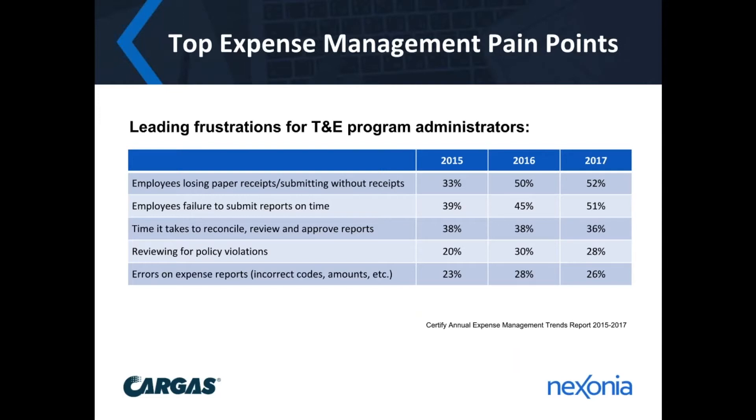The time spent on expense reports is costing you productivity and leading to additional frustrations. When a survey was done of T&E program administrators, they found some pretty common complaints: employees losing paper receipts or submitting expenses without proper documentation, employees failing to submit reports on time, and the time involved with reconciling, reviewing, and approving these reports. There's also the approval process — reviewing everything for policy violations, dealing with errors on reports, things submitted with the wrong codes, wrong documentation, and amounts being miskeyed or miswritten. All these things undermine the entire expense reporting process.